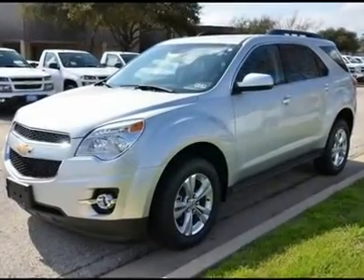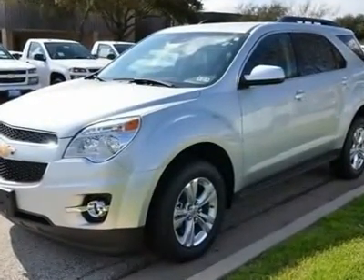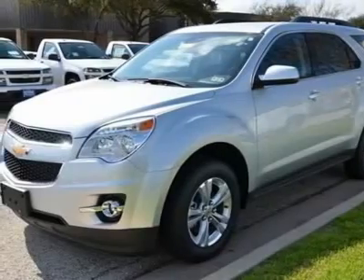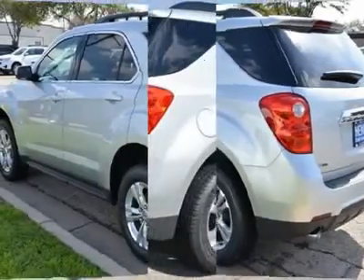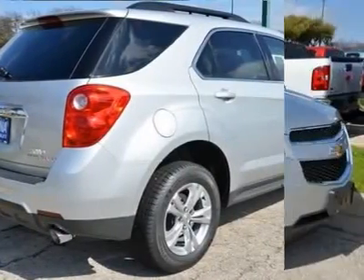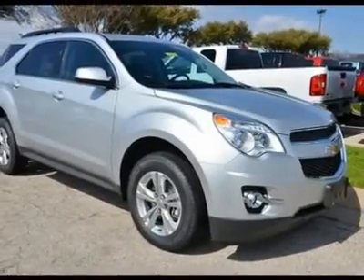You'll love this 2012 Chevrolet Equinox. This is a car you'll want to take home. With zero miles, it features automatic transmission and an exterior color of silver ice metallic. Call us and be the first to open the car door today.